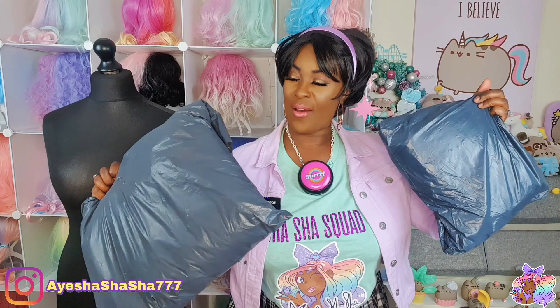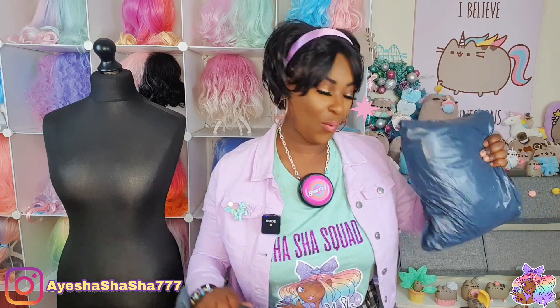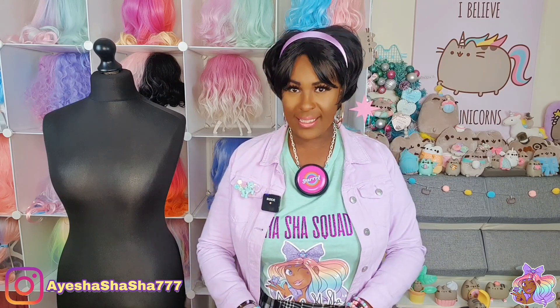Let's get to the unboxing - or shall I say unbagging? We've got two bags here. One of them feels like it's got a wig in it. Let's go for the smaller one first. I don't fully remember what's in here, I just know that there's some black stuff.